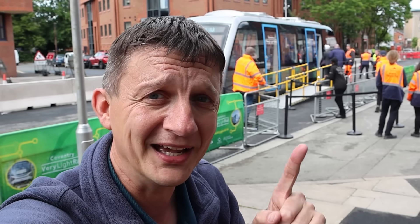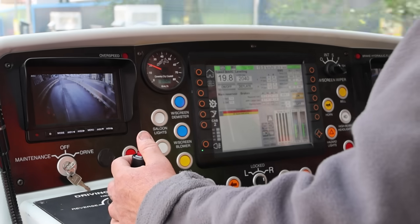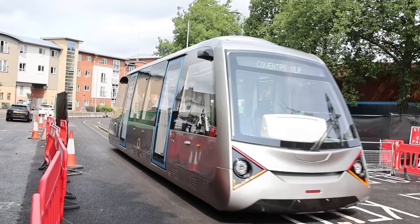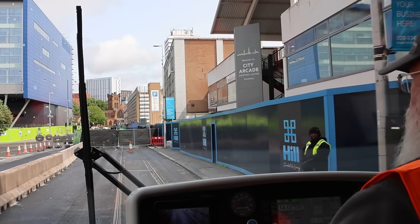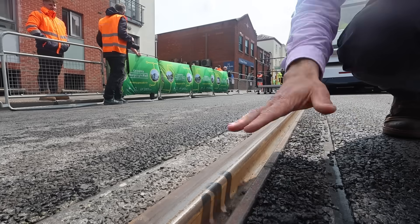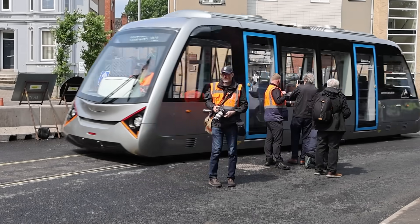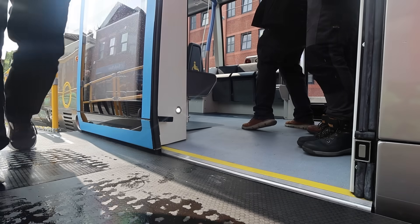This morning in Coventry, I'm going for a ride on something new — the Coventry Very Light Rail system, a new type of tram system that is now being trialed. It can be delivered at half the cost and in half the time of a conventional light rail tram, and includes a groundbreaking track system that can be laid on roads without disturbing existing utilities. A 220-meter long test track section has been installed in under two months in Coventry city center, and I'm getting on board as well as talking to people involved in the project.